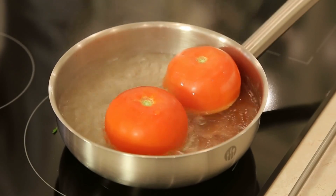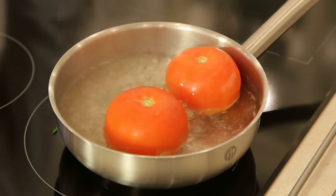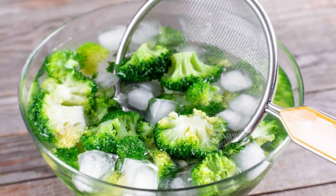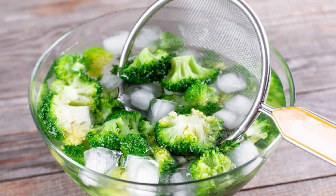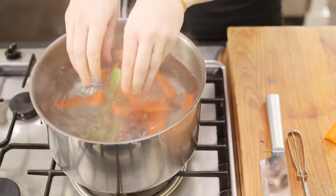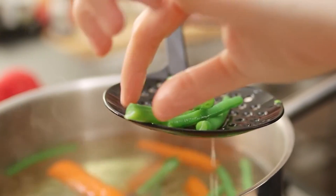3. Blanching. Blanching is a cooking method that involves boiling food for a short period of time and then plunging it into cold water. This process is often used to soften vegetables, fruits, and nuts, as well as to prepare them for further cooking methods. It is also used to enhance the flavor, color, and texture of certain foods.